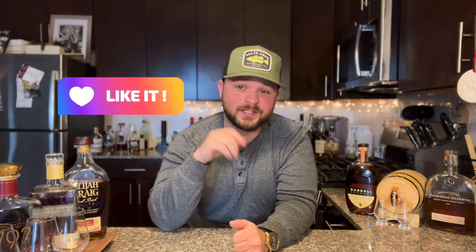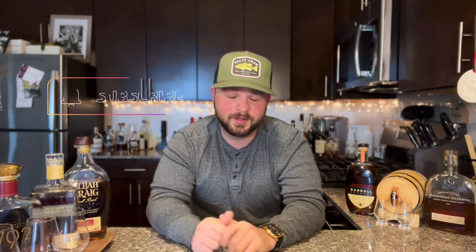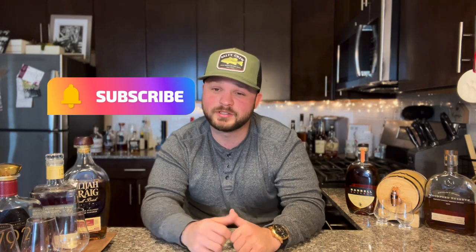I broke the top five down into five different categories and then I'll go into what bourbon I chose for each. Category number one is going to be your cheap mixer — something that you will make an old-fashioned, a Manhattan, or a cocktail with, so that you don't break the bank.